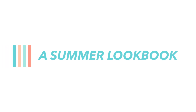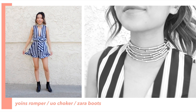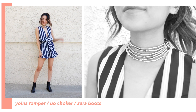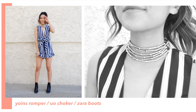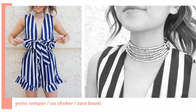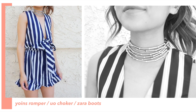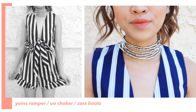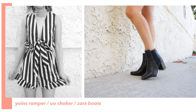Let's get started! The first outfit is this cute little romper right here that I got from Yoins — I will link it in the description box below. It has very nautical vibes with its blue and white stripes. I love the bow in the middle that you can tie and also the ruffles at the bottom of the romper. I wanted to break up that nautical feeling and give it some more edgy rocker vibes, so I added this multi-layer choker from Urban Outfitters and paired it with these black boots from Zara.